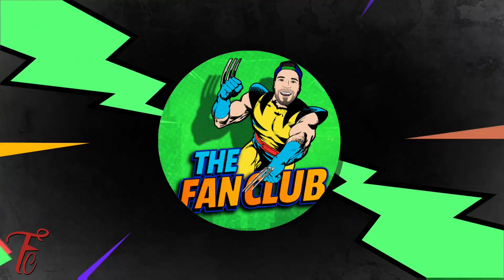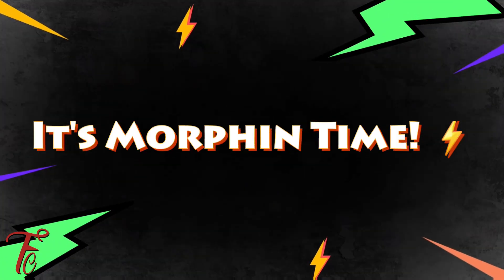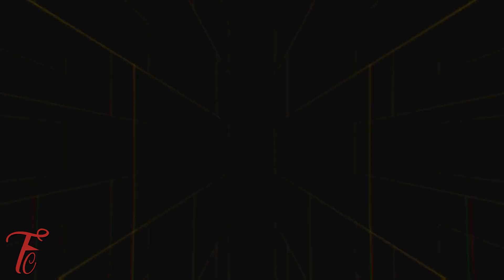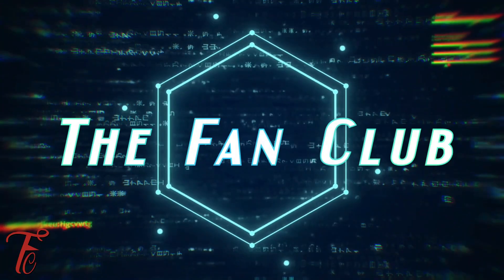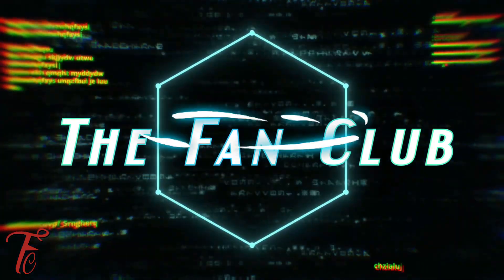We just got done watching the Hasbro Pulse Power Rangers live stream, and there were a lot of really fun things. In this video, I am going to break down everything that they showed and give you my opinion and see if you guys are hyped about it.